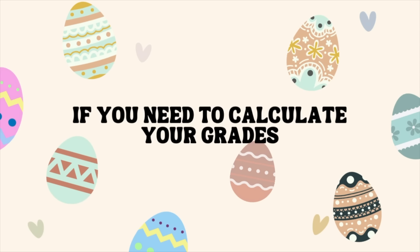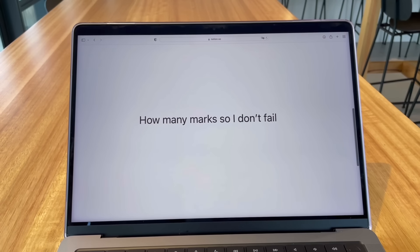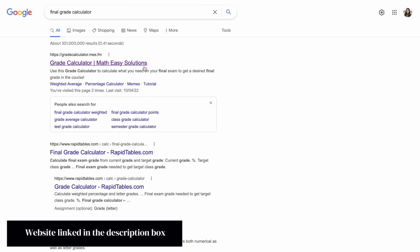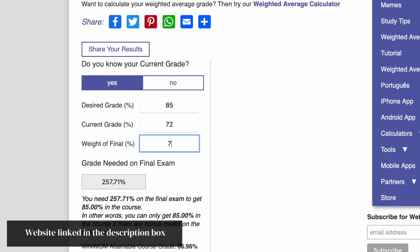Next, if you need to calculate your grades — just a quick one. If you want to know how much you need to score in your next exam to get the final result you want, go to Final Grade Calculator. This is important so you know which subjects to prioritize.